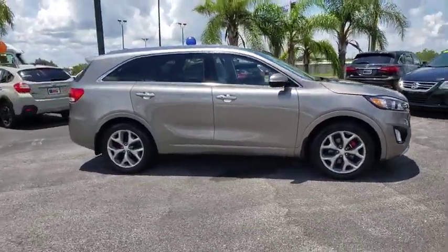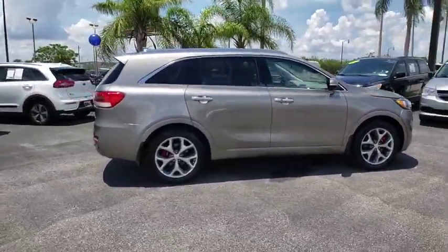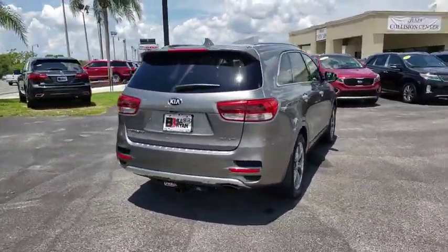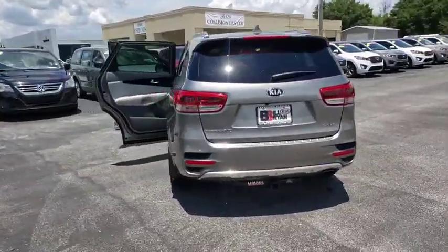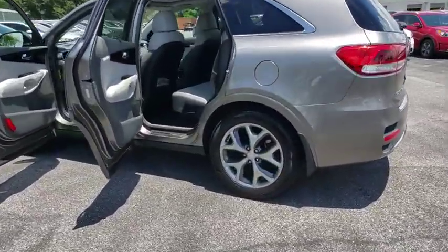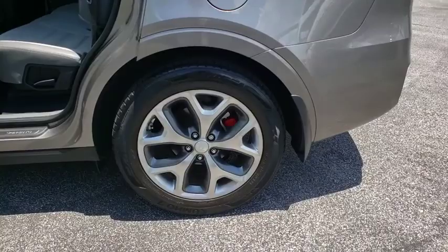Looking for the right vehicle? Check out the 2017 Kia Sorento. The Kia Sorento is a comfortable riding, powerful compact SUV loaded with impressive standard features. Take one look at its stylish, sleek design and you'll want to cross over to a Sorento.